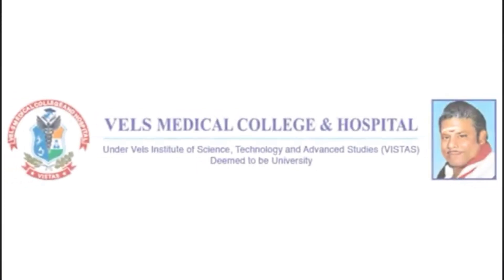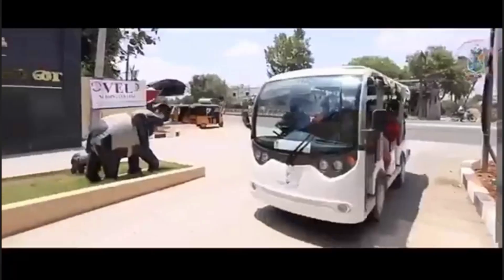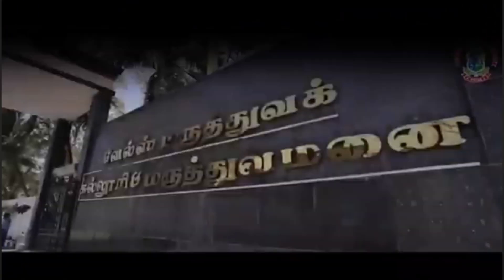Hello students, welcome to this video. In this video, we will show complete details of this college.